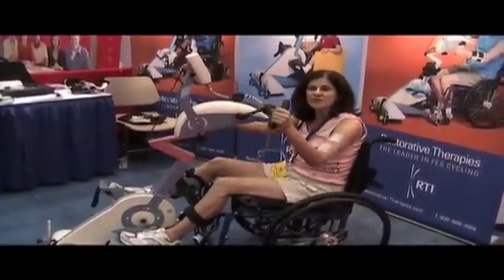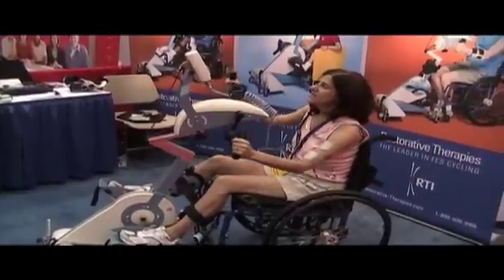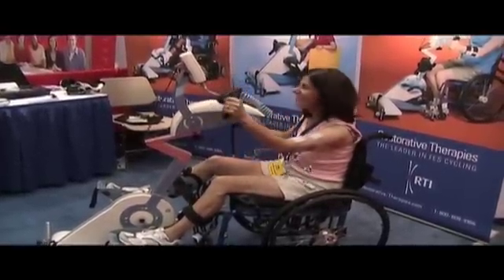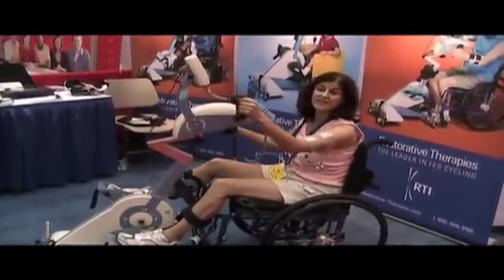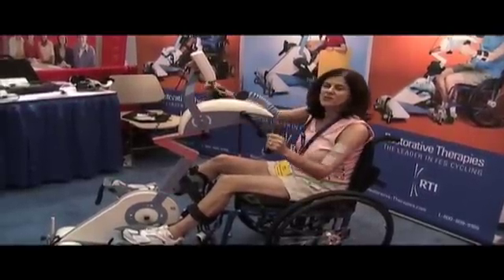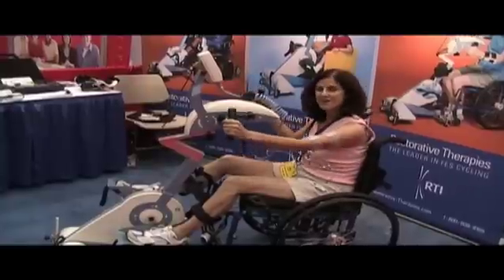We also work very hard on the reimbursement front because many of our patients do take these cycles home. The cycle is used in clinics across the U.S. and offshore, and the majority are also in people's homes, because for many people it's very difficult to get out of the house and do therapy. And it's so important to do progressive resistance training on a regular basis.